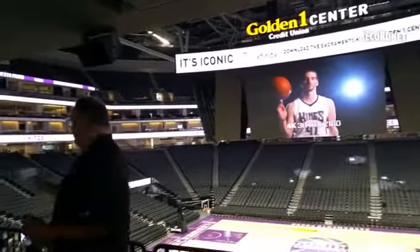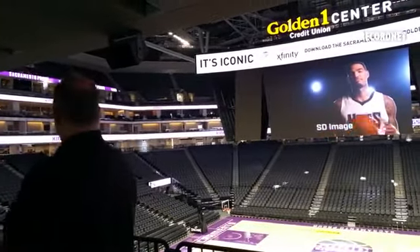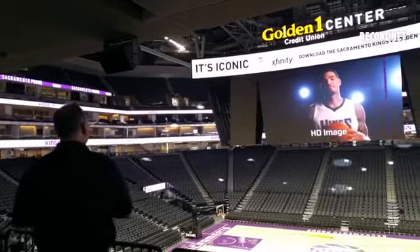Also around the arena we have over 2,400 square feet of linear LED board going around, so it's pretty amazing.